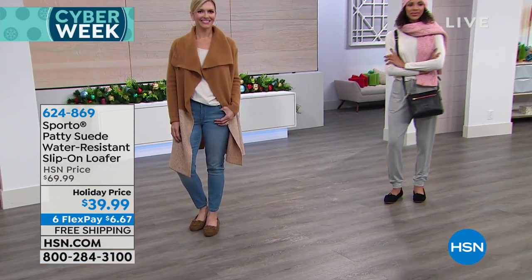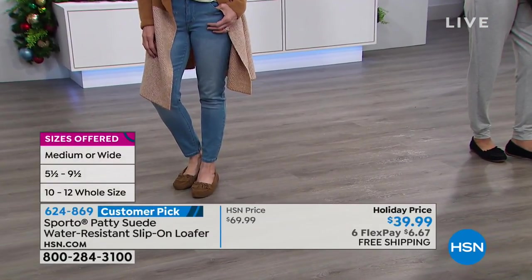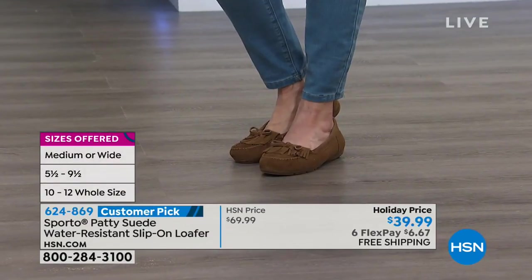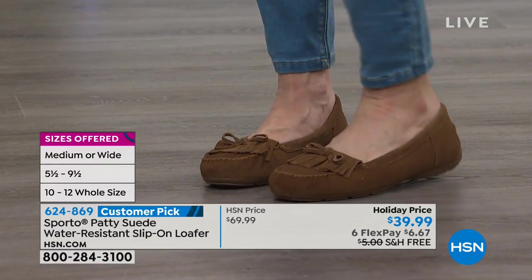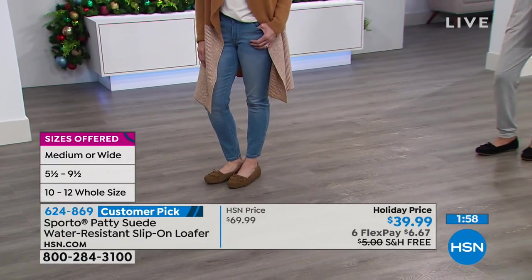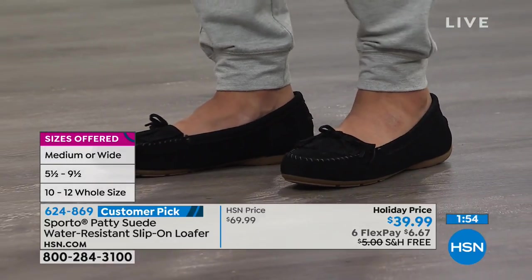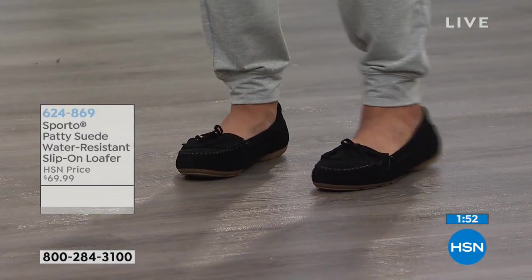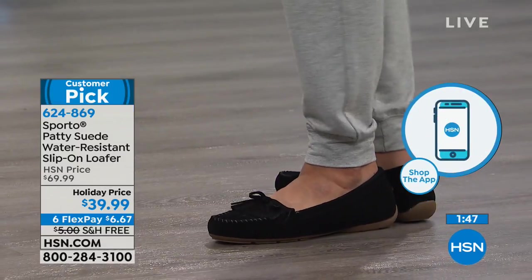It doesn't matter if you have a high arch or a flat foot — they really keep everything in mind in designing their silhouettes, so you get the ultimate in comfort and style. We're very busy right now, so here are a few different ways to place your order more easily: HSN.com, or download the HSN app onto your cell phone or tablet. That way it's like getting right to the front of the line.